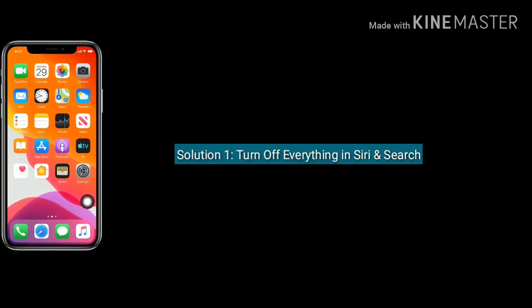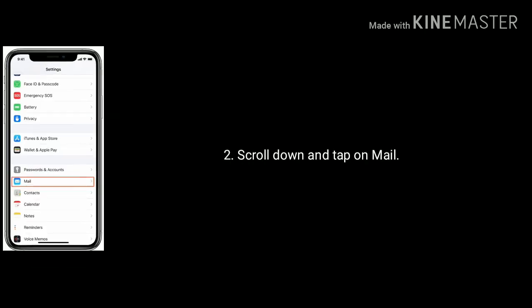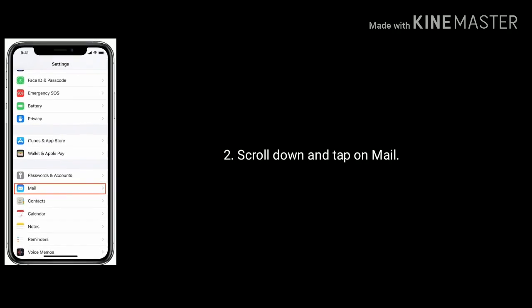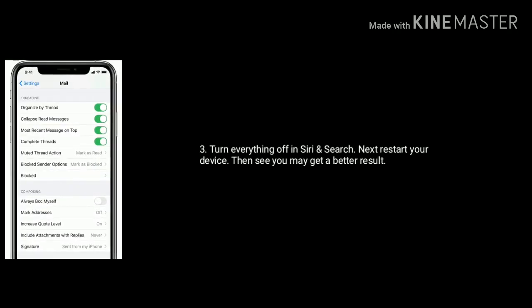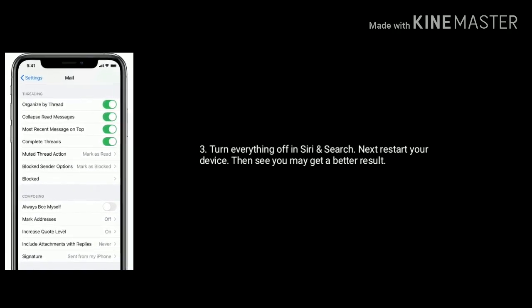Solution 1 is turn off everything in Siri and Search. Launch Settings on your device, scroll down and tap on Mail. Turn everything off in Siri and Search. Next, reset your device, then you may get a better result.